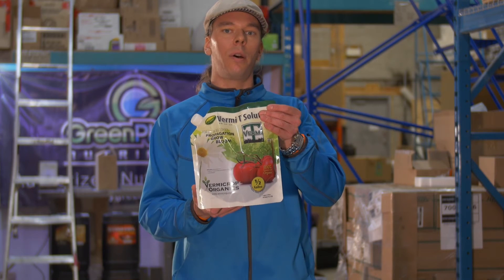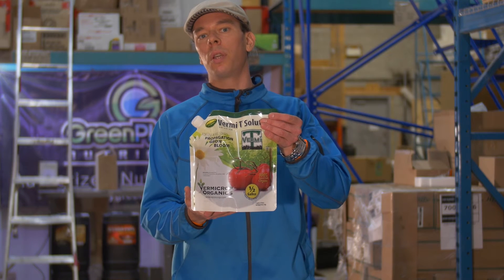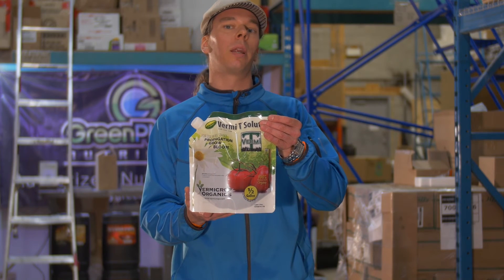So take advantage of the awesome things that nature has to offer. Check out compost teas professionally formulated like verma tea.